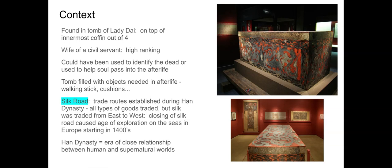Lady Dai is the wife of a civil servant, so she's very high-ranking. There were multiple tombs here — one for her, her son, and then her husband. Her husband's tomb was in pretty poor condition, while the wife's and the son's were relatively undisturbed. You could see all the luxury items within the tomb and get a lot of information about the funerary practices because of that.